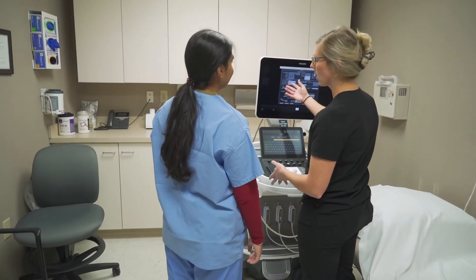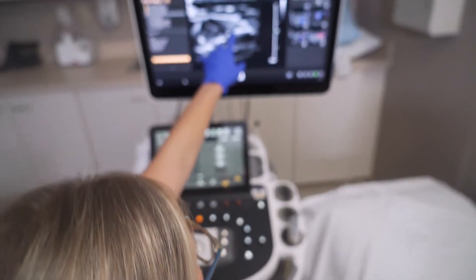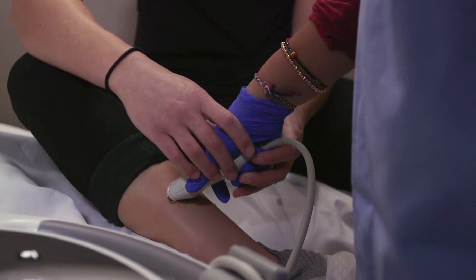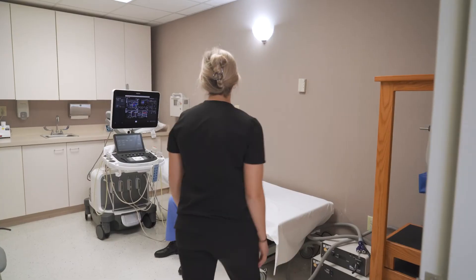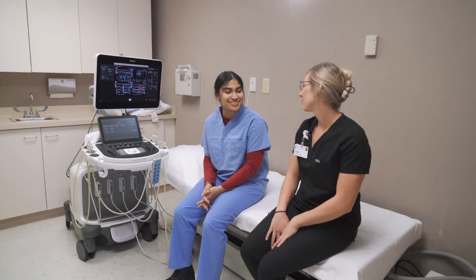Hannah showed me how the ultrasound machine works. She put this gel stuff on my neck and arms, then firmly pushed the probe against my body. It was so cool. Then we switched places and I got to use the transducer on Hannah to see her internal organs. In case you're wondering, all of our insides look super awesome. That was awesome — you have one of the coolest jobs in the world.